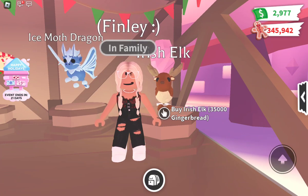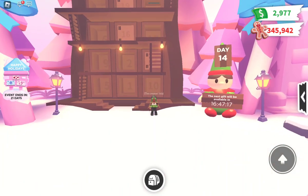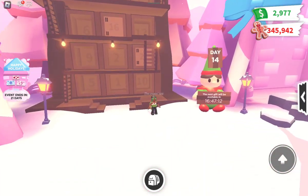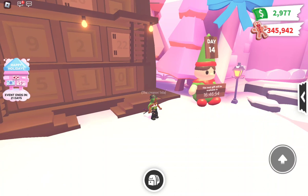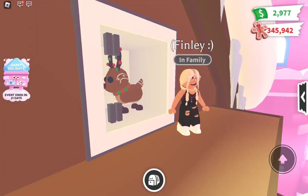Last but definitely not least, we have the Advent Calendar with a total of twenty-five days. Right now we are on day fourteen. There is no price — that's the best part. All you have to do is join the game every day and wait for the timer to end. Inside you can get toys, pet wear, and sometimes three thousand gingerbread.